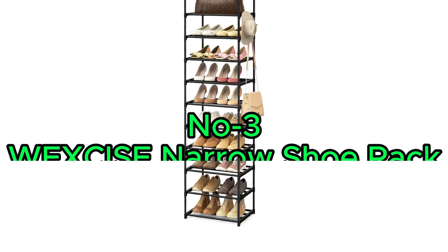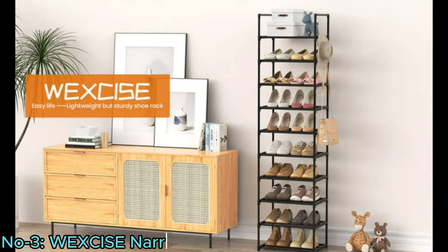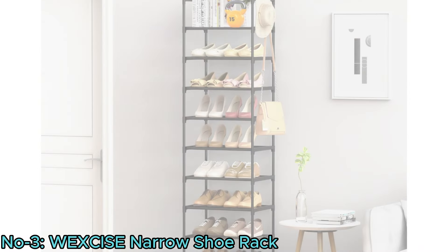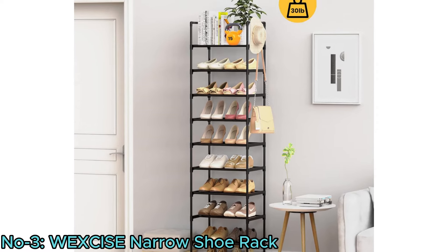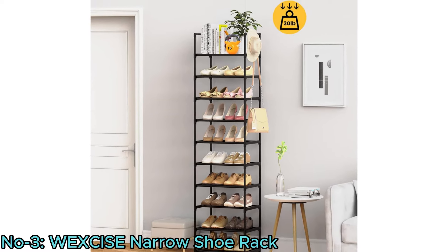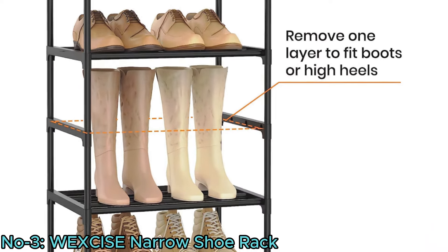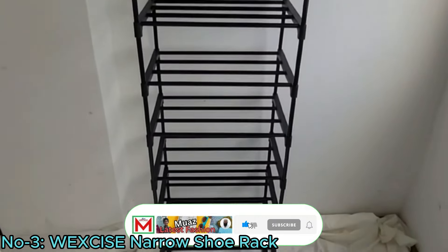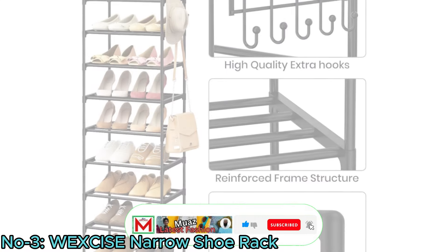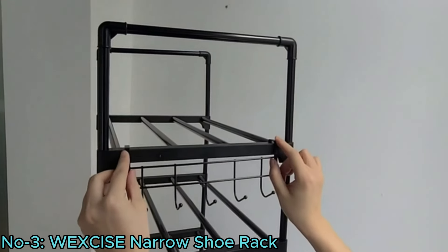Number 3: the Wexize Narrow Shoe Rack. It offers a space-efficient solution for shoe storage with its 10-tier design, accommodating 20–24 pairs of shoes. Its customizable height allows for storing tall boots, while sturdy metal construction and reinforced connectors ensure durability and stability. The unique design maximizes space and includes hooks for additional storage.